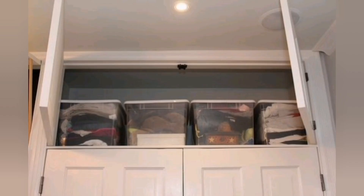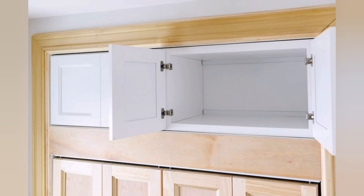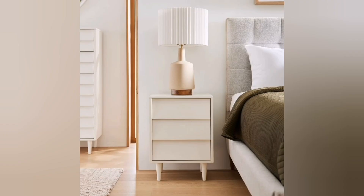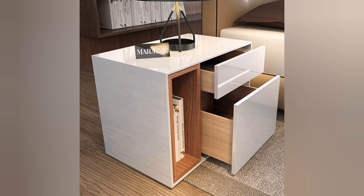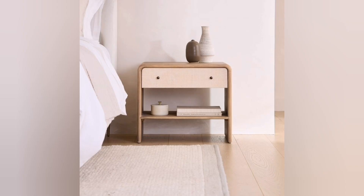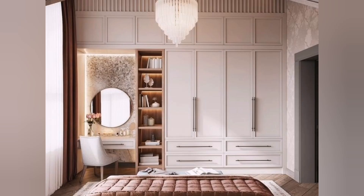Eighth, make use of the space above your closet. If your closet has unused space above it, consider adding extra shelves or storage boxes to utilize that space effectively. Ninth, get a bedside table with storage. Look for bedside tables or nightstands that have drawers or shelves where you can store books, magazines, or personal items.